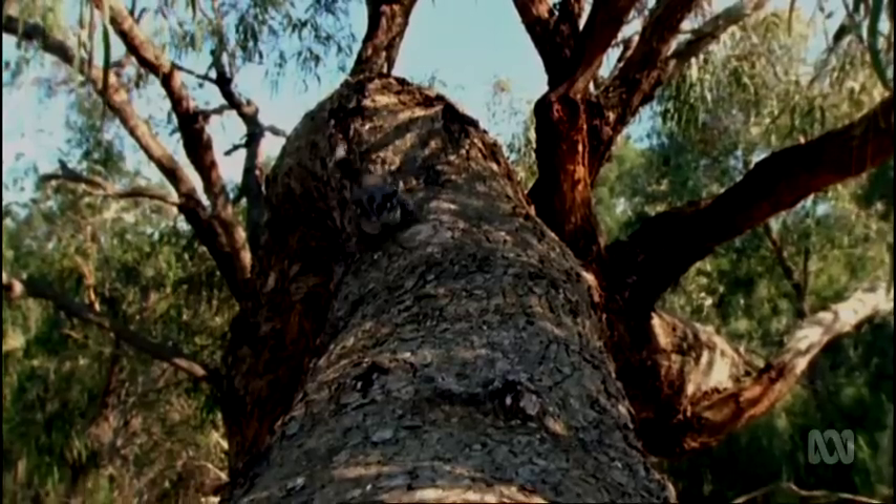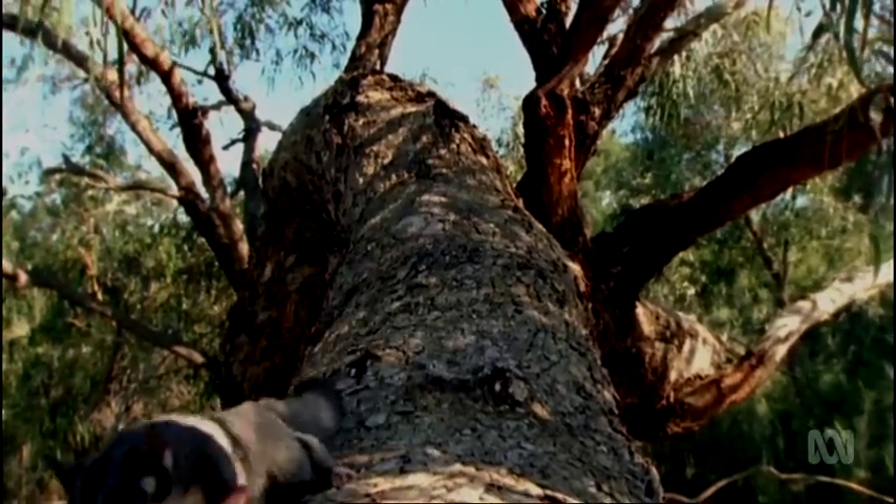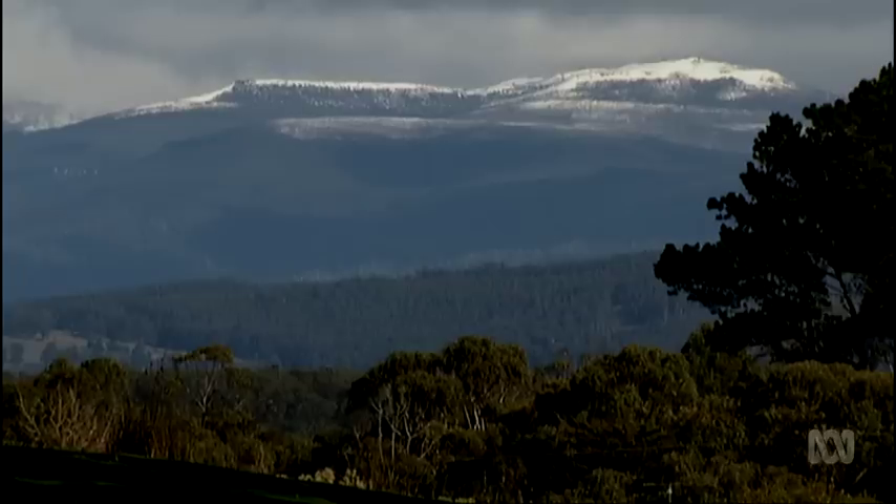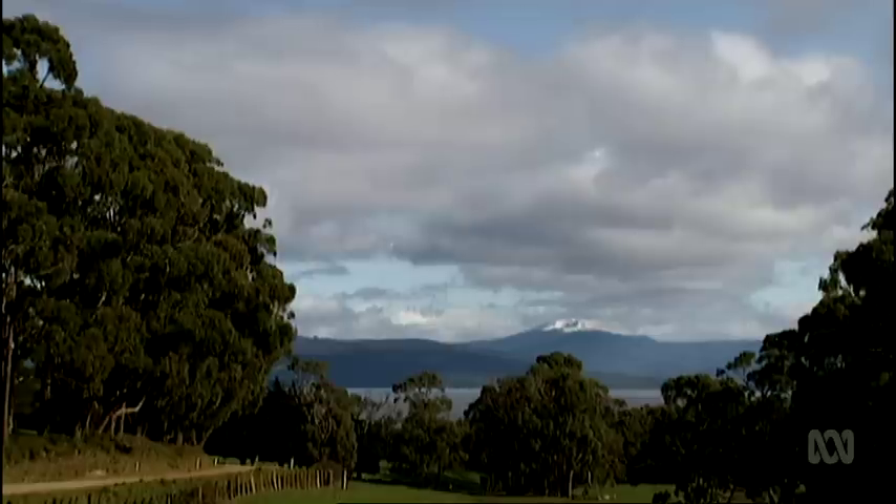While sugar gliders are now common throughout the state, the good news for swift parrots is that they haven't made it to the surrounding islands, like Bruni. Swift parrots that nest on those islands have extremely high success rates — in excess of 99% of the birds that nest on Bruni Island do really well.